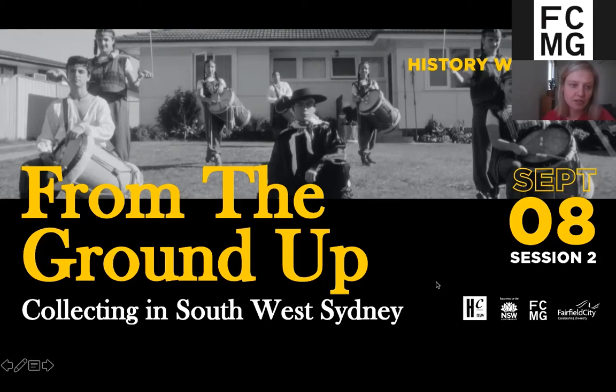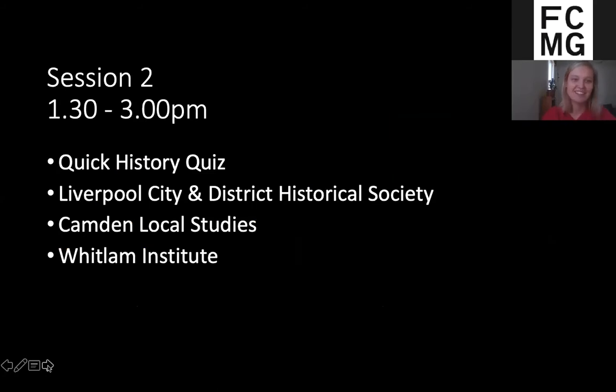It's going to have three speakers, but we are going to start with a quick history quiz — just to do something fun after the lunch break, but also to give you some inspiration on how you can do a history quiz yourself. We are using a platform called Kahoot and we'll be taking you through that soon. The chat function is also still functioning so feel free to post any questions for our speakers there.